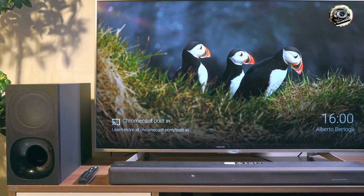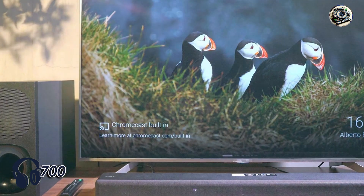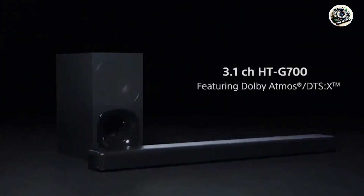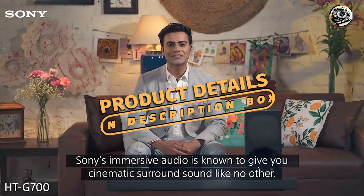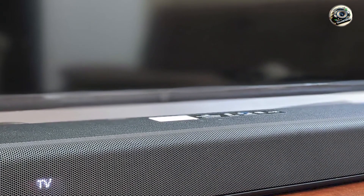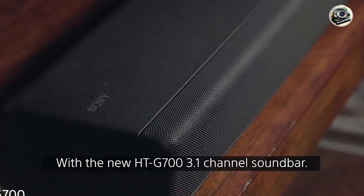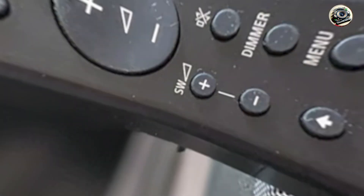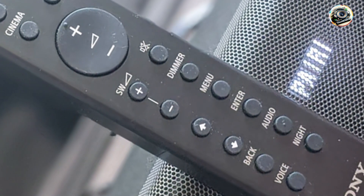Coming in at number 3 is the Sony HT-G700. The Sony HT-G700 is a sleek and powerful soundbar that brings cinematic sound quality to your home. Featuring a 3.1-channel setup, this soundbar is designed to deliver an immersive audio experience, thanks to its Dolby Atmos and DTS support. With its compact design and impressive audio capabilities, the HT-G700 is an excellent choice for users looking to enhance their TV, movie, and gaming audio.